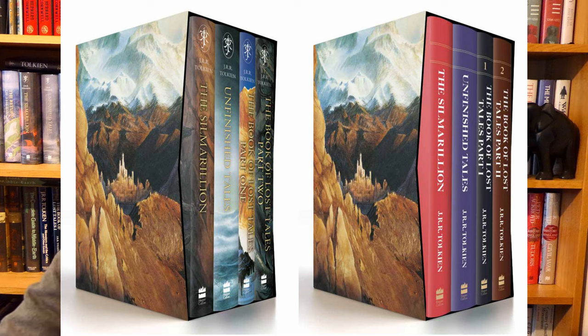HarperCollins, to mark 100 years since Christopher Tolkien's birth, have announced they're releasing some box sets of History of Middle Earth. Looking at the first one announced — Set 1 — this is to be released on the 23rd of November in the UK and also in the US in 2024, exact date to be confirmed. This first box consists of four books: the Silmarillion, Unfinished Tales, and the first two volumes of the 12-volume History of Middle Earth series, which are the two parts of the Book of Lost Tales.